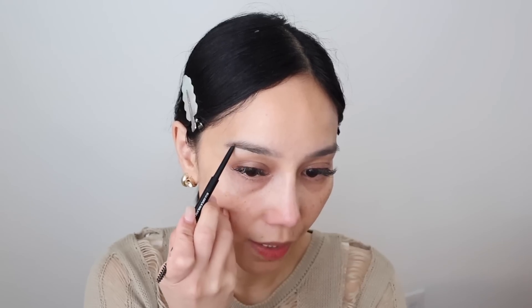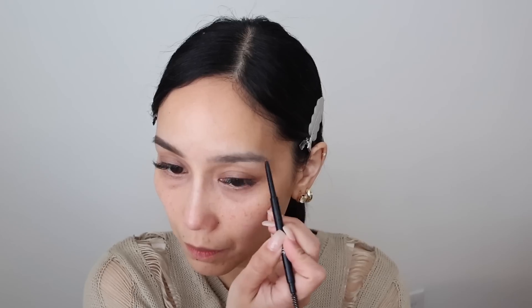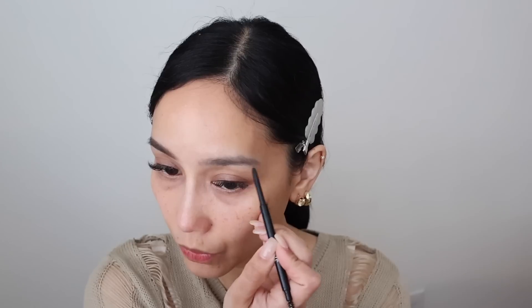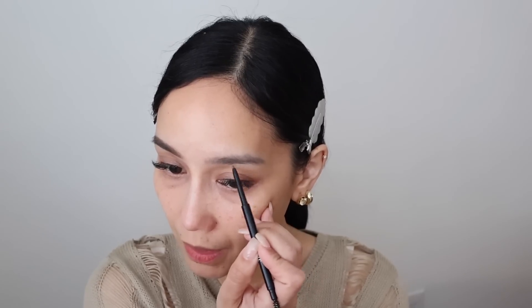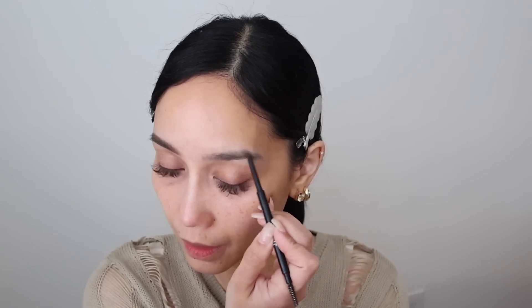I always start from the mid part and then dito sa tail end ng brows ko. And then of course, dito sa front part, sinichange ko yung angle ng kamay ko to mimic brow hairs. Medyo iba yung shape ng brows ko dito sa left mga sis. Mas madami ding sparse areas dito. Kaya tinatry ko silang ipantay. But you know what they say, your brows are supposed to be sisters, not twins.